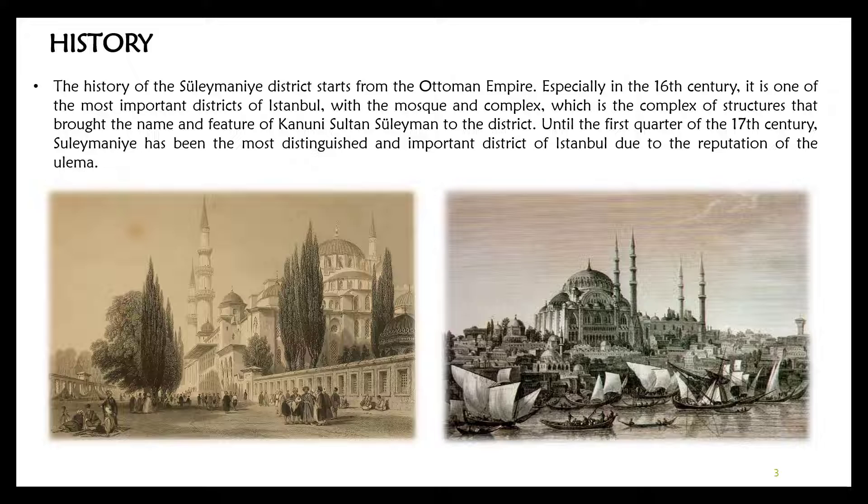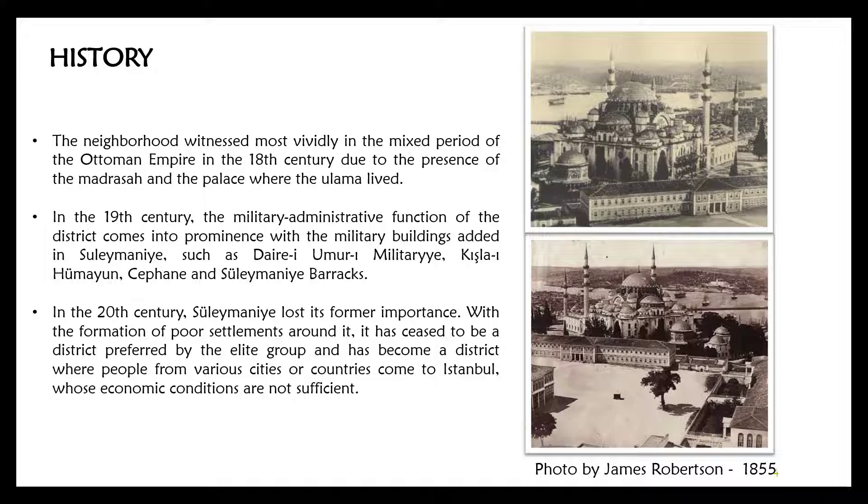Until the first quarter of the 17th century, Süleymaniye had been the most distinguished and important district of Istanbul due to the reputation of the ulama. The neighborhood witnessed the mixed period of the Ottoman Empire most vividly in the 18th century, due to the presence of the madrasa and the palace where the ulama lived.